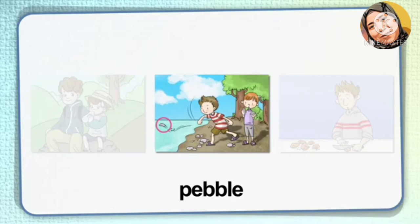Pebble. A pebble is a small round stone. It's found on beaches and at the bottom of rivers. In the picture, the boy puts a pebble into the water. Some more pebbles are near the boy.